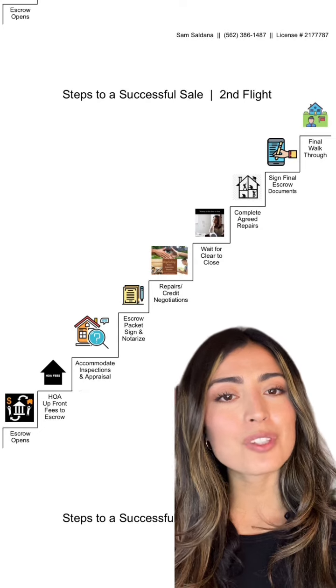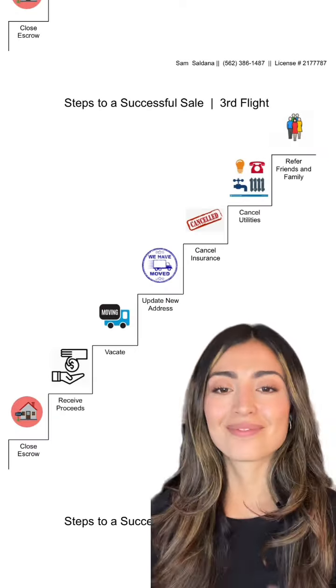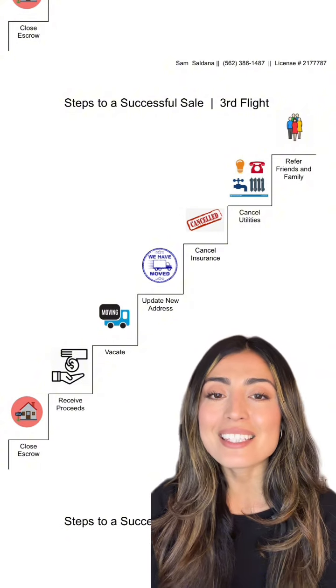It's now time to sign any final documents and let the buyers do their final walkthrough. Congratulations — you have now closed escrow. At this time, you will receive your proceeds.